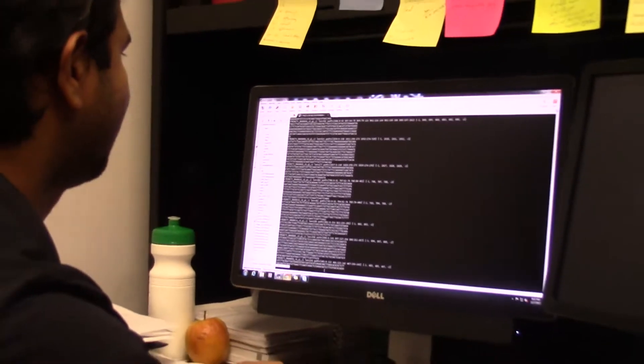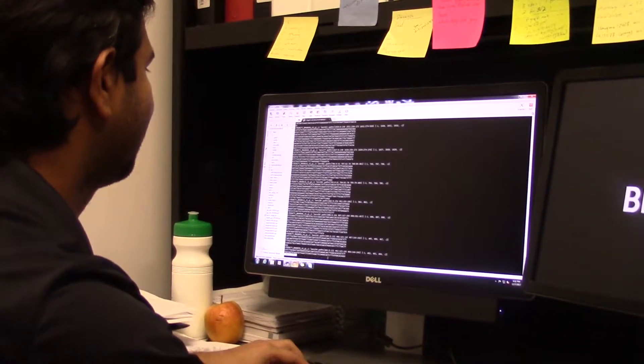Therefore, the goal of this project is to identify the genes that control powdery mildew resistance in gerberas.